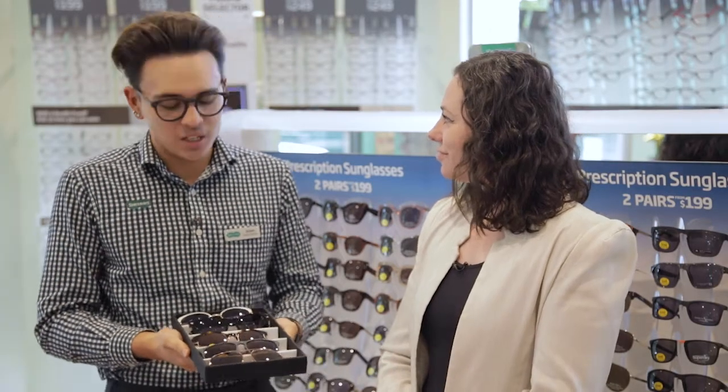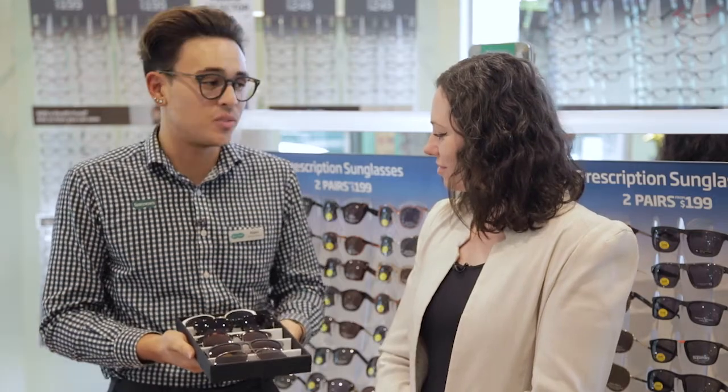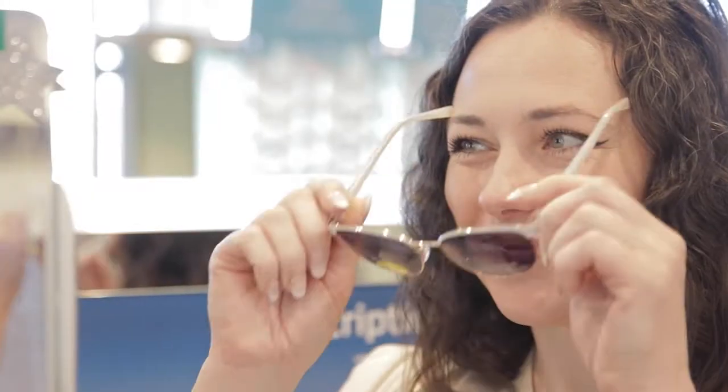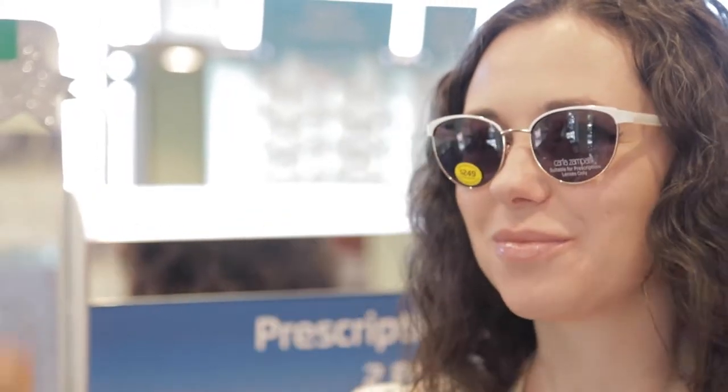So can you show us some of your favourite frames? Yeah, absolutely. So my first favourite is by an Australian designer, Carla Zempatti, who has created a modern twist on a vintage frame. It's got really light colours, which makes it really different from some of our other sunglasses, and it's really quite dressy.